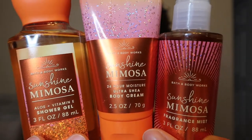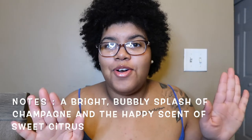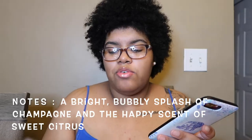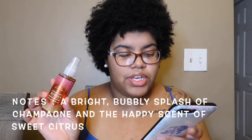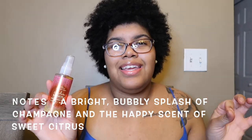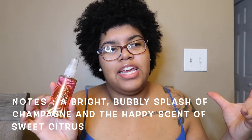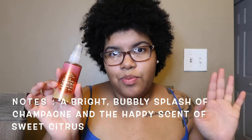Here is the whole collection of Sunshine Mimosa in travel size, and again this was all free. These unfortunately don't have the notes on there, so I will put them on the bottom. We'll start off with the spray. The scent notes for Sunshine Mimosa say it's a bright bubbly splash of champagne and the happy scent of sweet citrus. I'm definitely getting that citrus — it is sweet. I'm getting like an orangey citrus, maybe with the champagne mimosa smell. It's very citrusy, fruity, kind of fresh in a way, but yet it's warm.